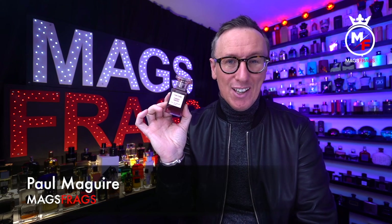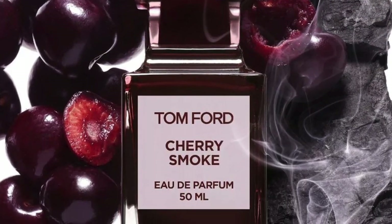Welcome to this latest episode of Mags Frags. My name's Paul and today's scent of the day is Cherry Smoke from the Tom Ford Private Blend collection. It's classed as an amber spicy fragrance for men and women and it comes in an eau de parfum concentration. It's available in three sizes: 30ml, 50ml, and 100ml. When I picked this one up they only had it in the 50ml bottle, with a jaw-dropping price of £265 — the most I've ever paid for a fragrance. In terms of price per milliliter it works out at £5.30, which is roughly the amount used in six or seven sprays, so this definitely won't be my daily driver for a shopping trip down to the local Aldi.